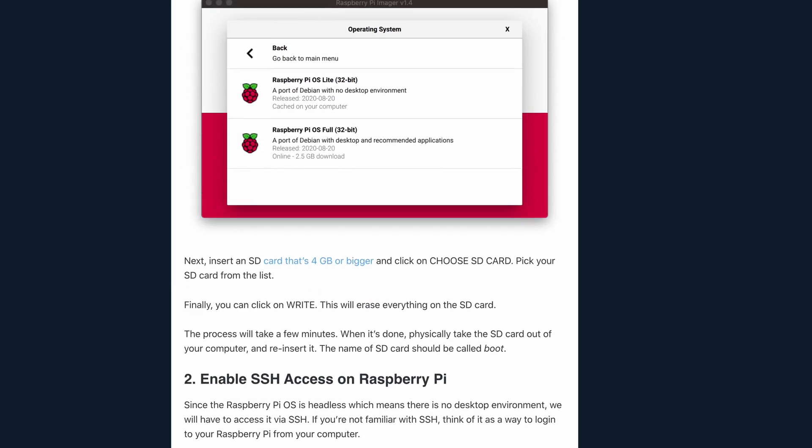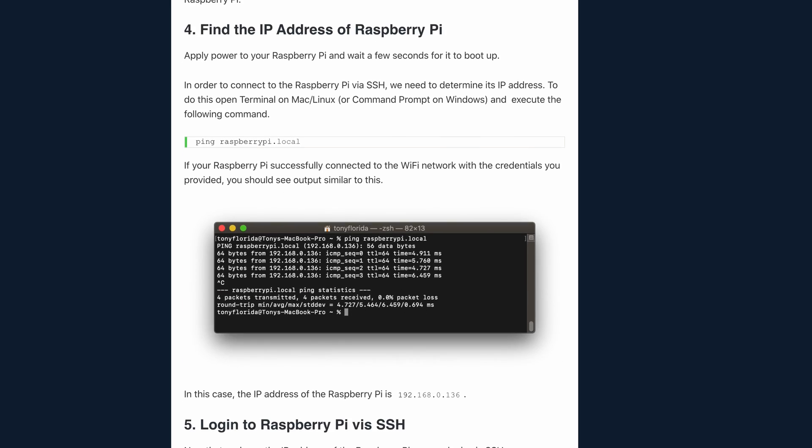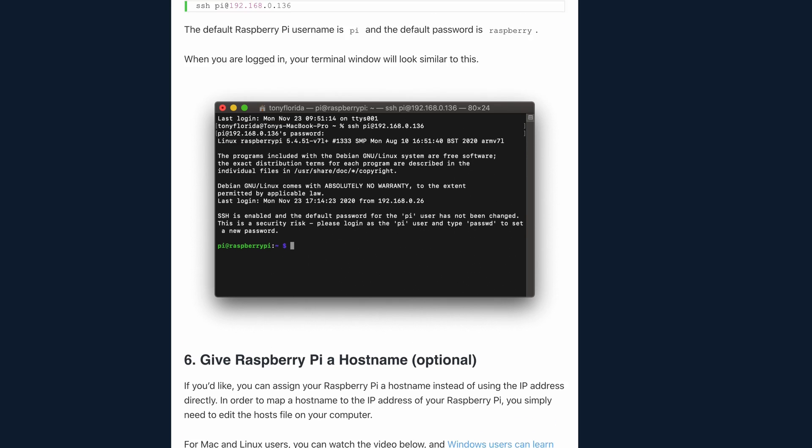So with that in mind, I want to give you a few options to get you started with hosting your Raspberry Pi website. If you're starting from scratch and don't already have an operating system installed on your Raspberry Pi, I recommend following my tutorial on how to set up your Raspberry Pi. The first thing you want to do is install a web server on your Raspberry Pi.